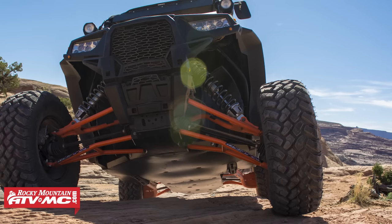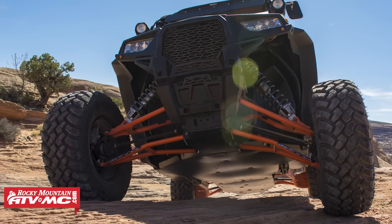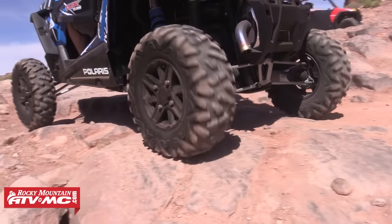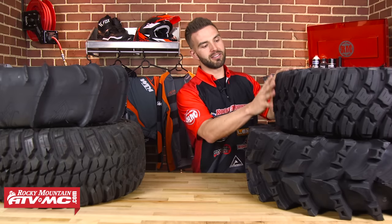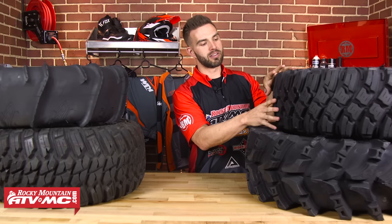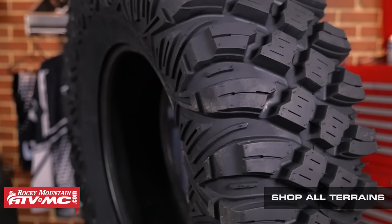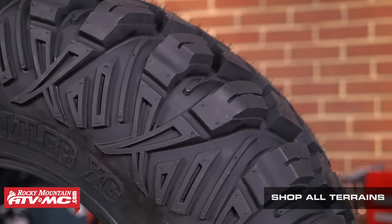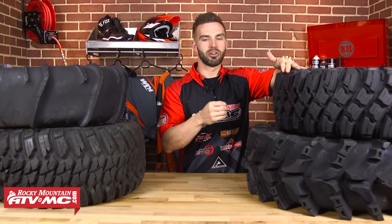The last tread design we're going to talk about is the all-terrain tire — this is your most popular type of tread, and it's what your desert racers and rock riders are going to be using. The trend nowadays is to have a tire that looks and performs more like an aggressive off-road truck tire. The lug design is closer together, giving you a larger contact patch on the ground for good grip in just about all surfaces. Tread depth is moderate, which gives you a smoother ride on most surfaces, especially at higher speeds.